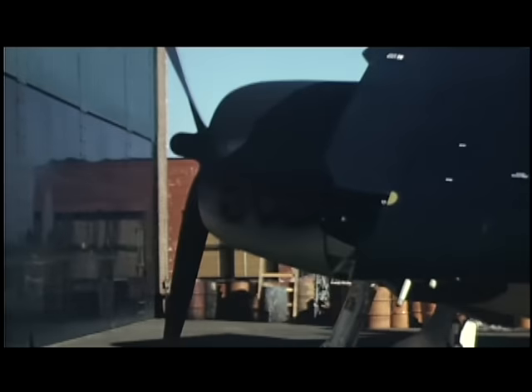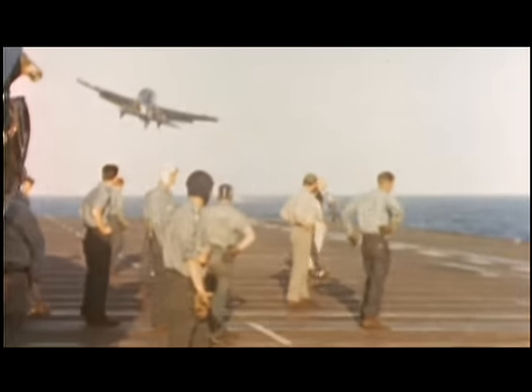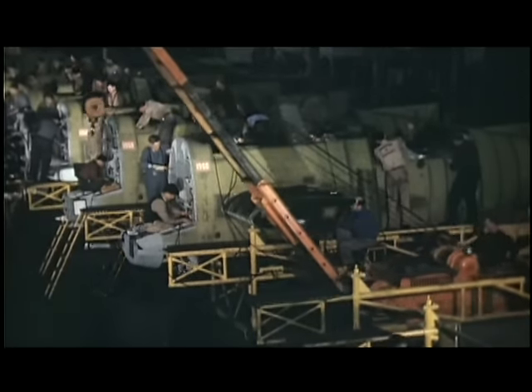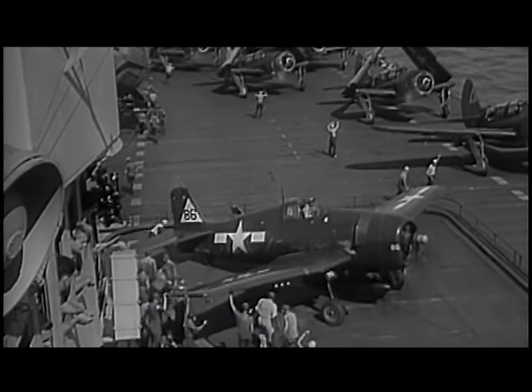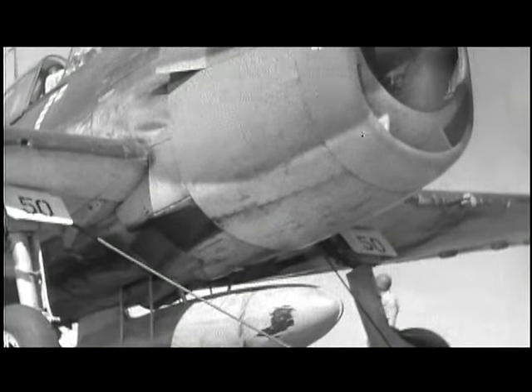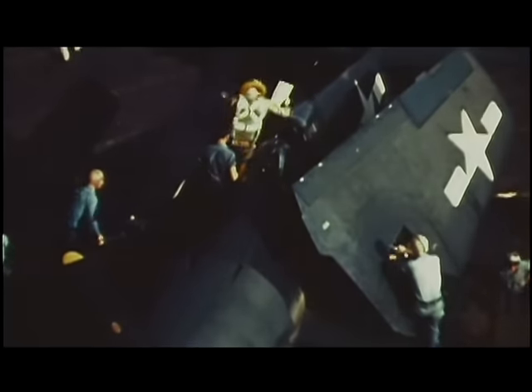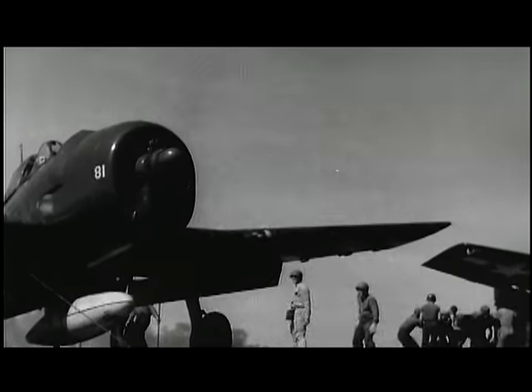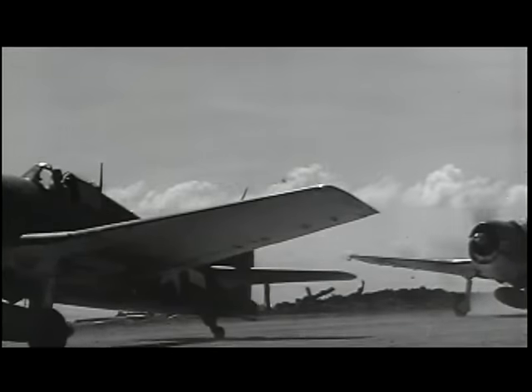The Grumman F6F Hellcat went from design to production in record time with very few modifications and entered service for the U.S. Navy and Marines during World War II in 1943. It was initially developed to modify the F4F Wildcat, but a completely new design simply replaced it. The single-seat fighter featured a low-mounted wing, backwards-retracting landing gear, and better armor protection. Taking advantage of its six .50-caliber machine guns and more than double the fuel capacity of the Wildcat, the Hellcat proved effective at any altitude despite its additional weight.